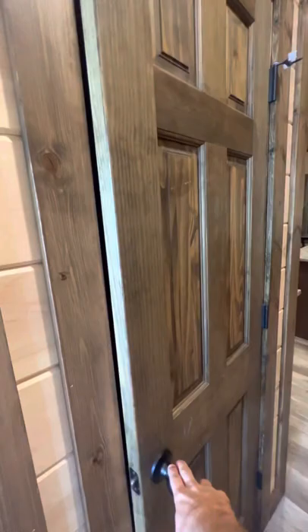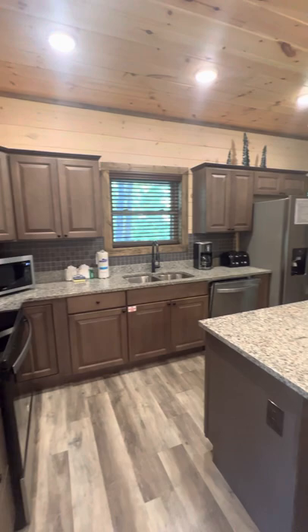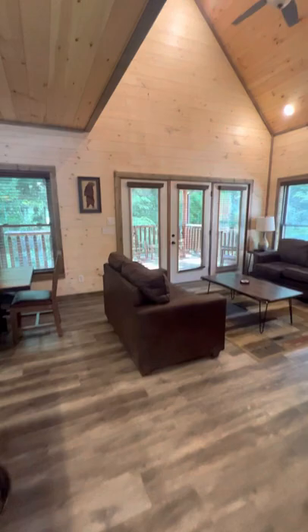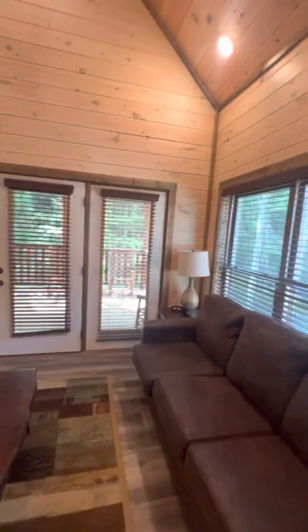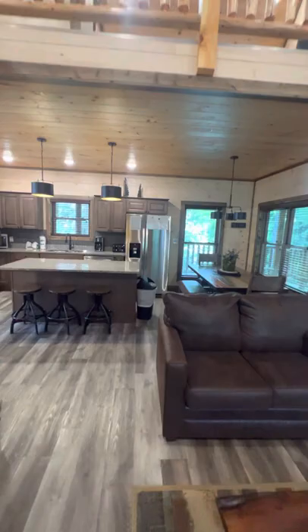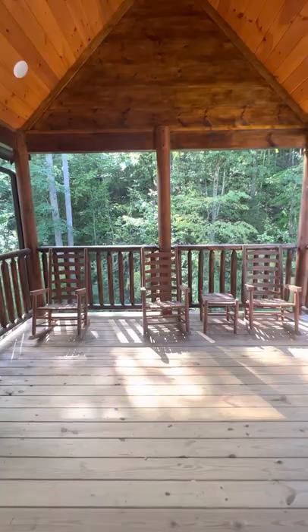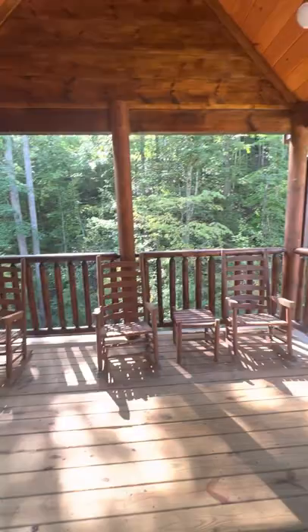Bedroom number one here to the right, just a little closet here. Nice tall ceilings in the living space. Here's our open loft. Very nice outdoor seating area that wraps around to the front from the main level.